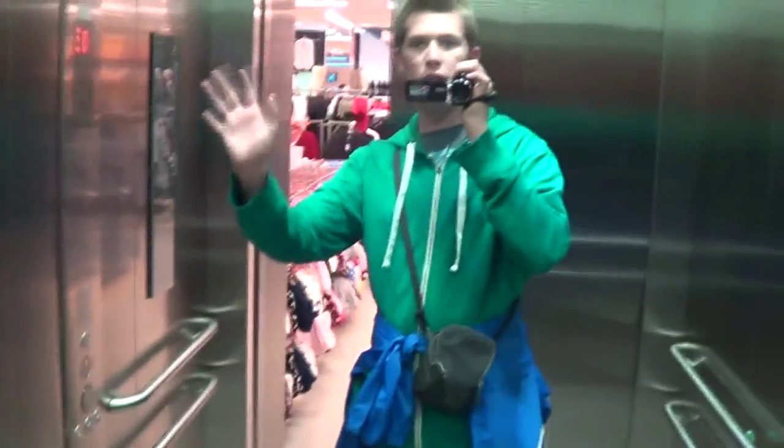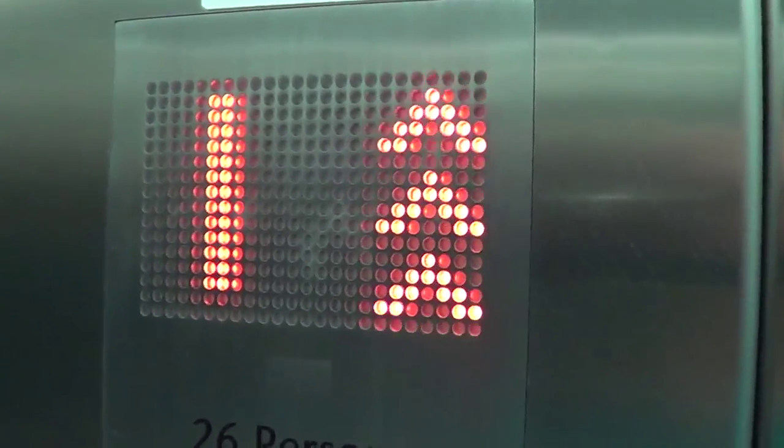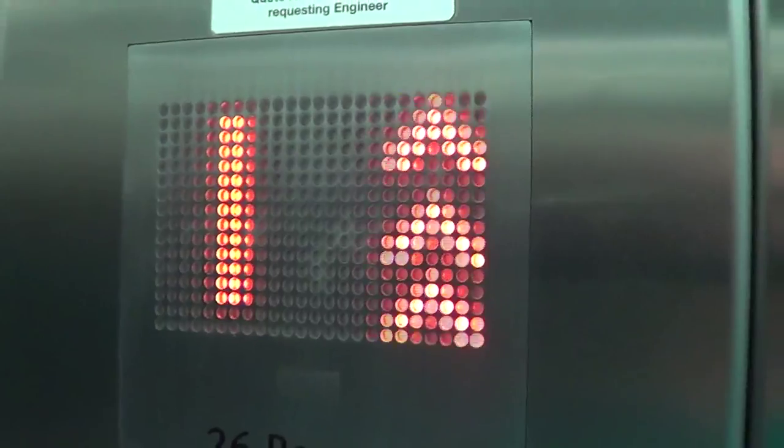Look in the mirror — can you see? Hi there. Not a lot to see in this basic cab, so we'll just look at the indicator. Going down now.